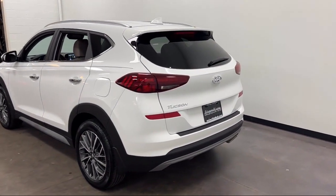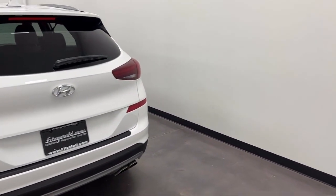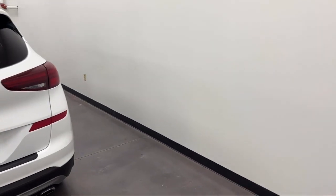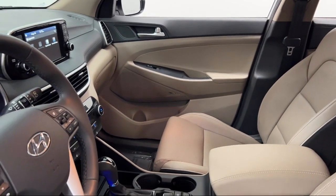In-Dash Rear View Monitor, Dual Front Air Conditioning Zones, Smartphone Integration Apple CarPlay, Steering Wheel Mounted Phone Controls, Telescopic and Tilt Steering Wheel, and has less than 15,000 miles on the odometer.